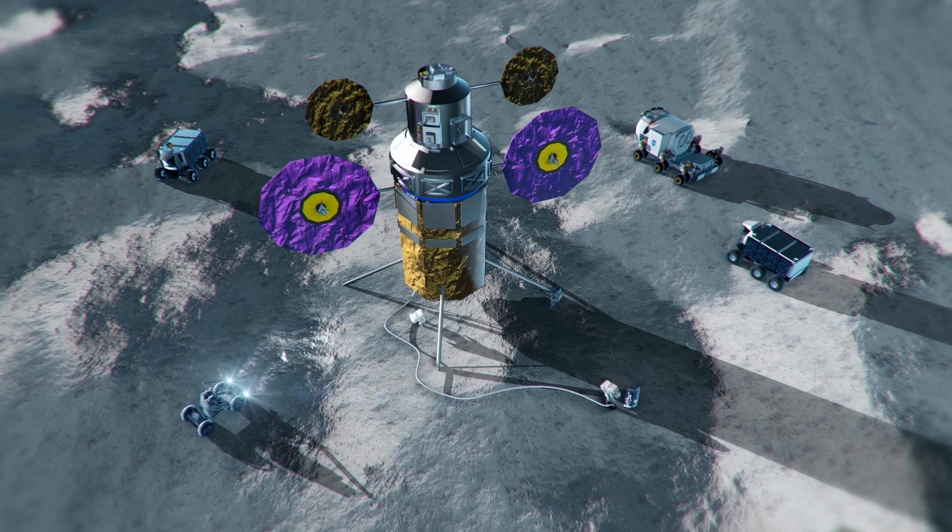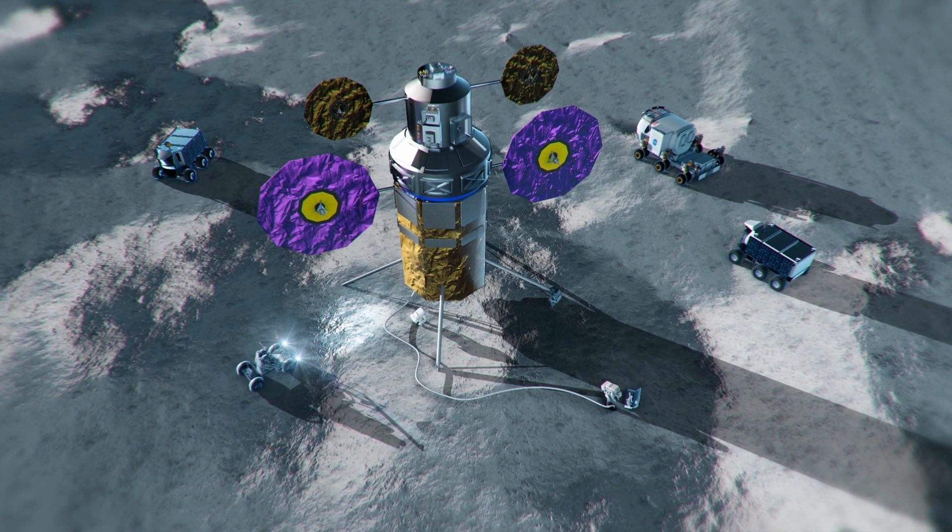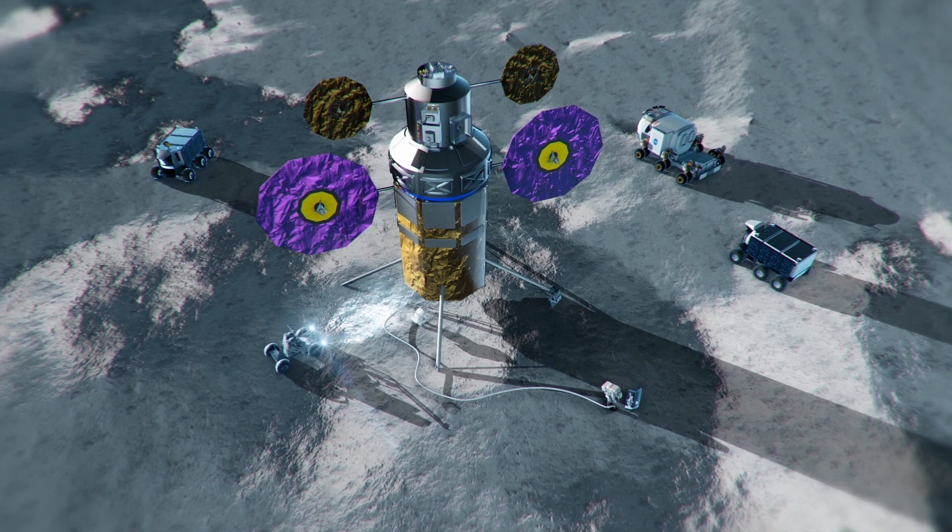NASA plans to build its Artemis base camp near the moon's south pole. The base camp will provide a fixed outpost for exploration and, in the long term, would include a landing pad and infrastructure for power, radiation shielding, and waste disposal and storage.